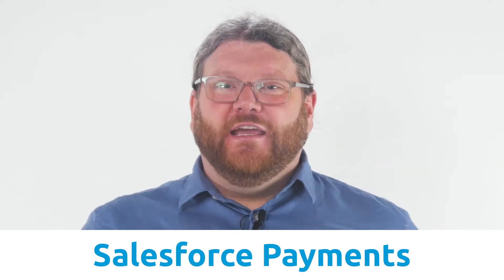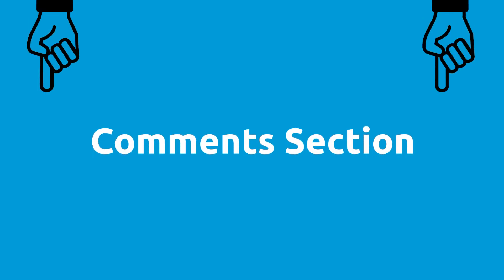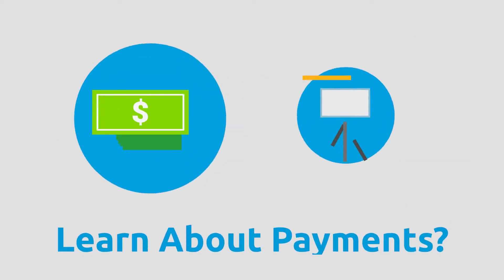Watch this video if you want to learn the answers to the six most common questions about Salesforce payments. If there's a question that we don't answer, I want you to ask it in the comment section below. My name is Micaiah and I'm from Chargent. If you are a business leader that has chosen Salesforce as your customer engagement platform and you want to learn more about payments, you're in the right place.